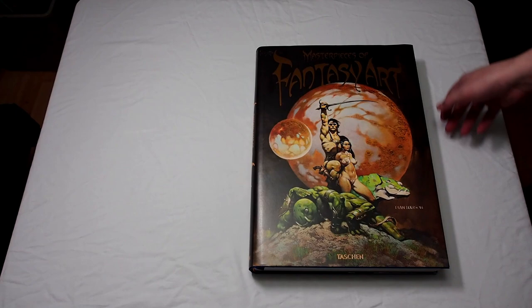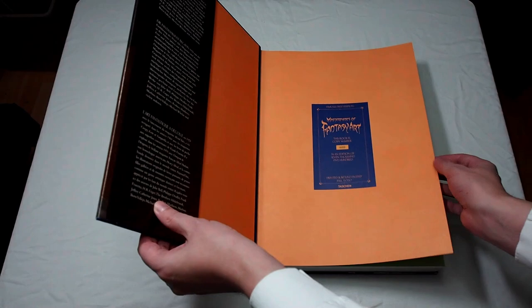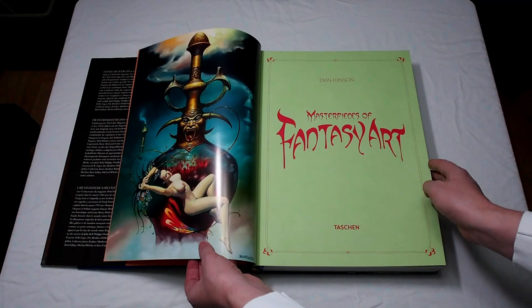I particularly like the book because it has a collection of Frank Frazetta's work, which is quite nice. It opens actually with the Egyptian Queen.